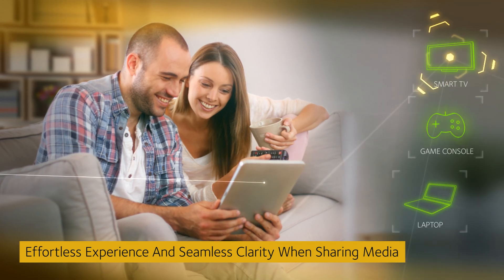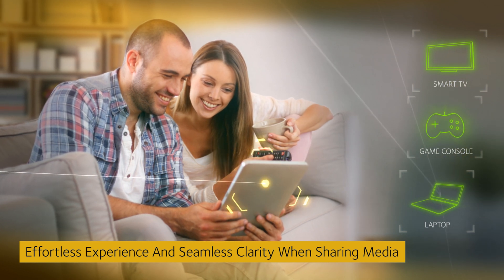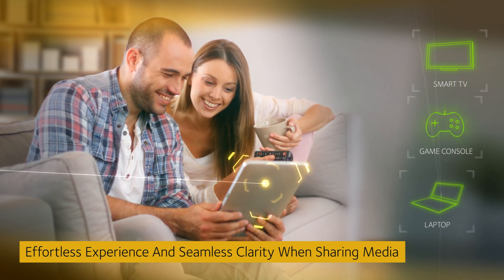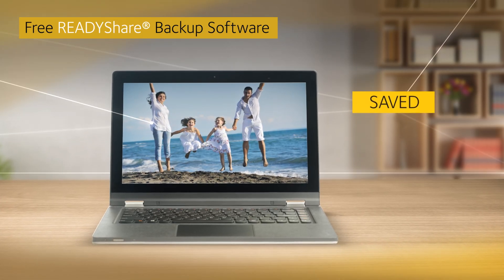Stream and share the content on smart TVs, game consoles, and PCs, or play music on any Apple AirPlay-compatible device in the home. Even backups are made simple with Netgear's ReadyShare Vault backup software.